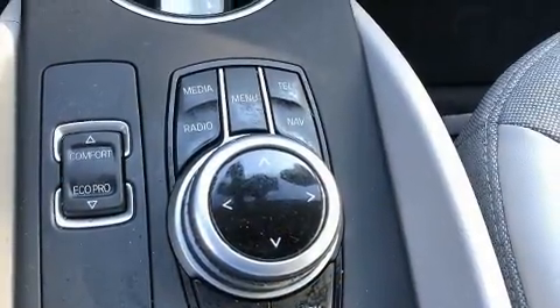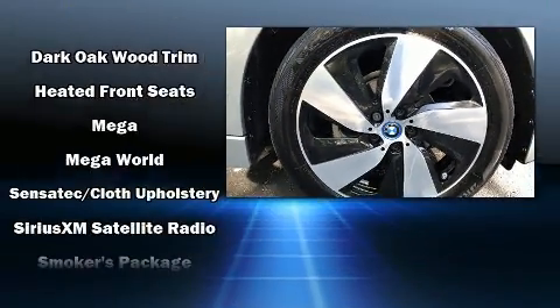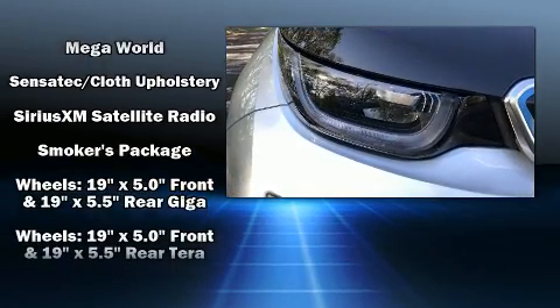Additional safety features include four-wheel disc brakes with ABS. Electronic stability control ensures solid grip atop the road surface no matter how challenging the driving conditions.